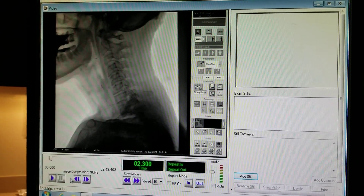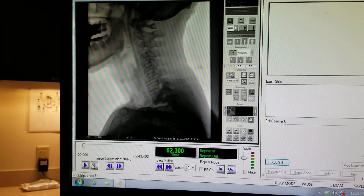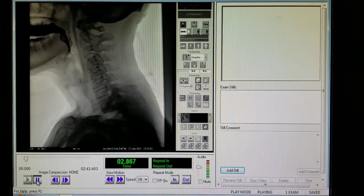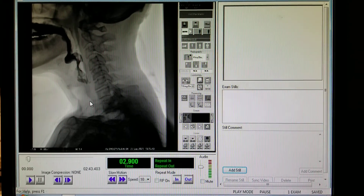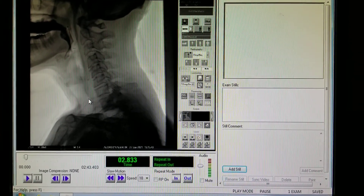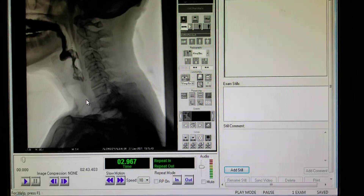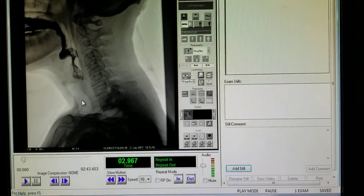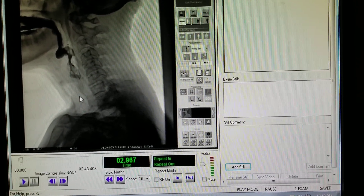We're going to go frame by frame on some of the images, but the first presentation is just regular liquids, like water. As we play here, the first thing I noticed is that there's a delay in the trigger. By the time the liquid hits this point here, which is right at the entrance to the esophagus, the swallow mechanism should begin, and it hasn't just yet.